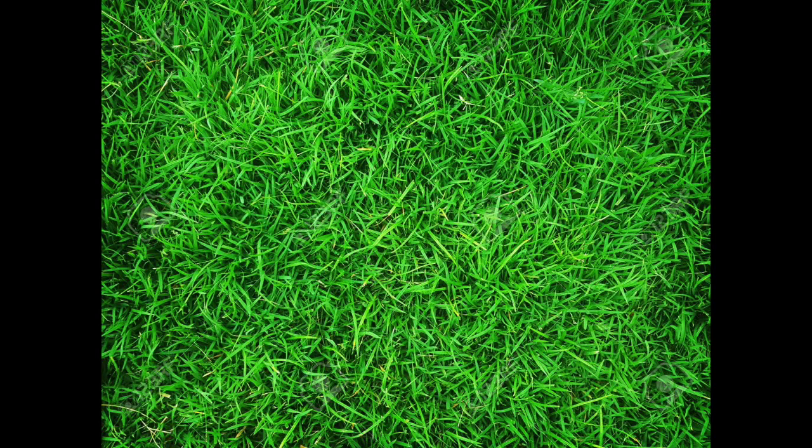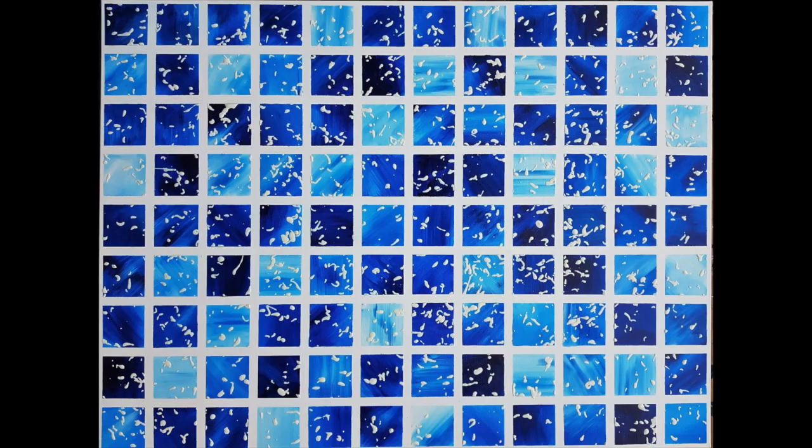Cool colours make me cold, they look dark and they look old. What a blue, green grass too, where their violet flowers grew.